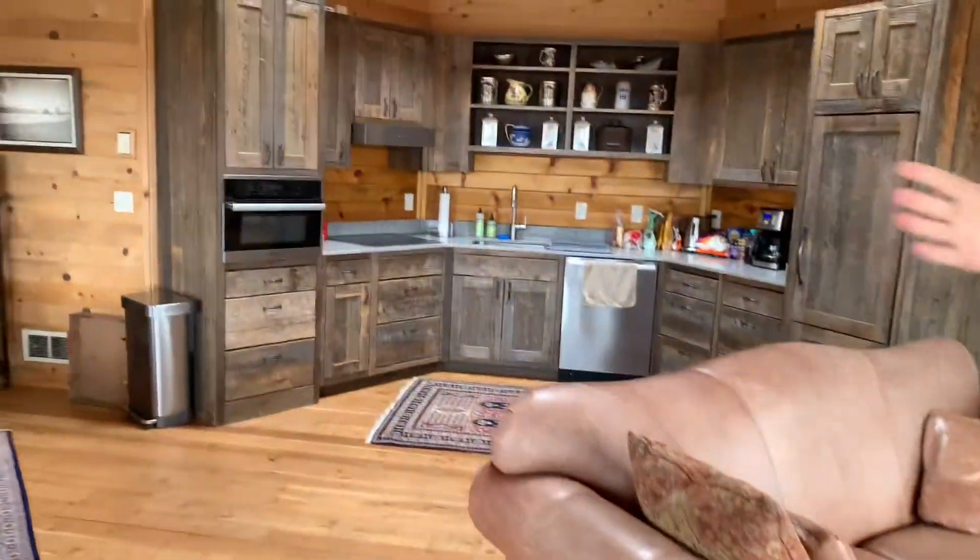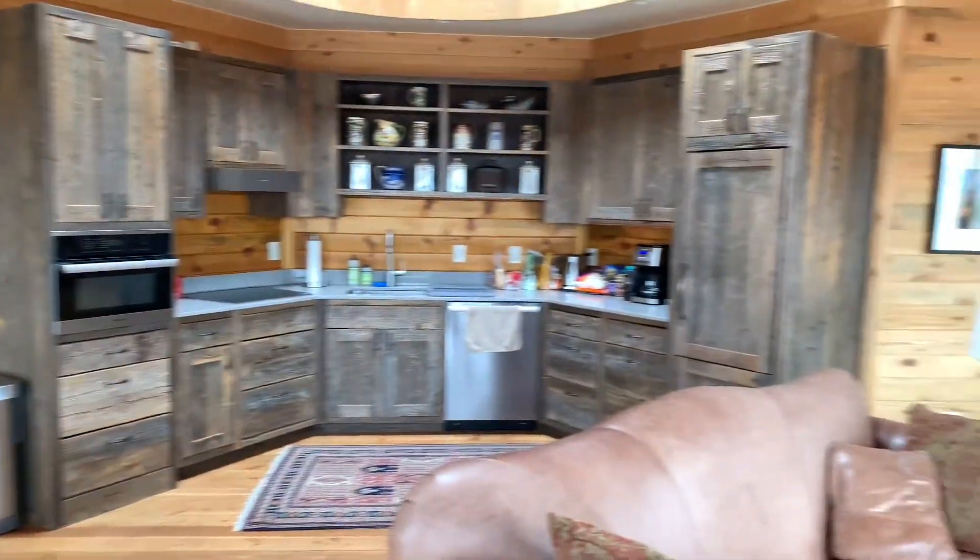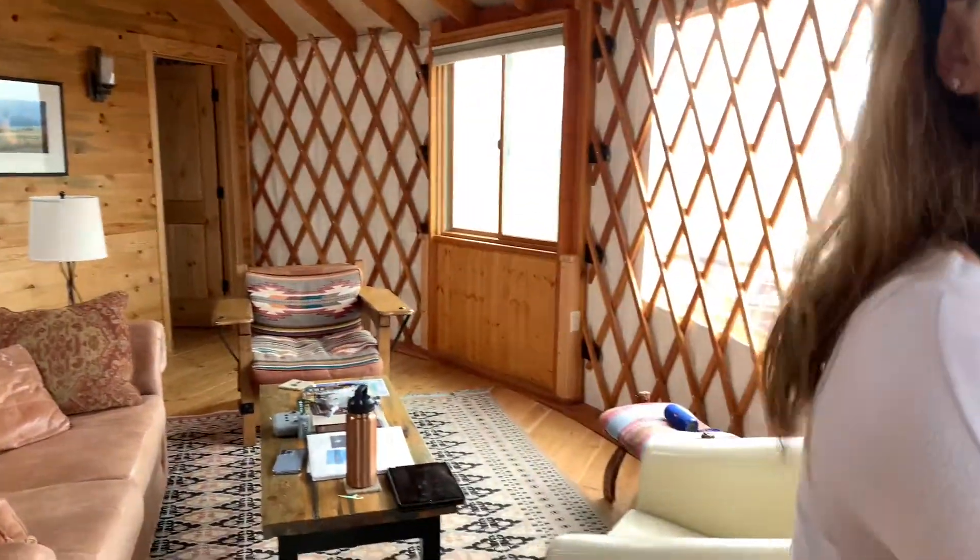This is the main recreational area — the kitchen, dining room, and living room all in one spot. Now let's go around the circle to bedroom number one.